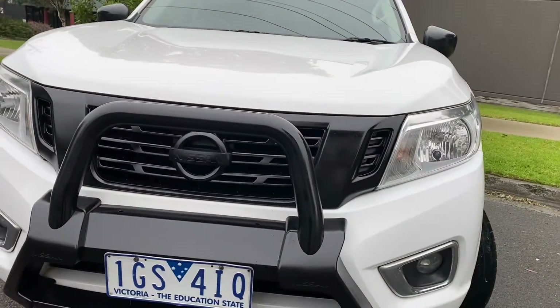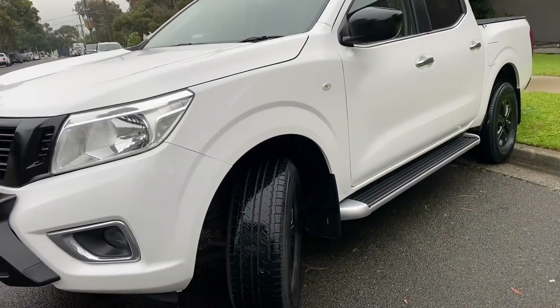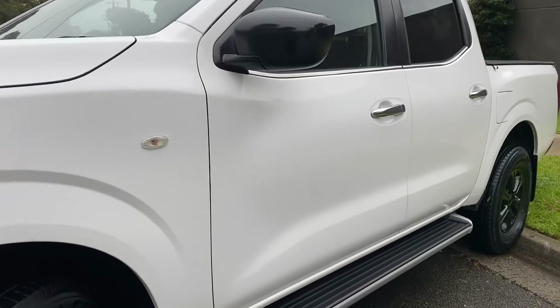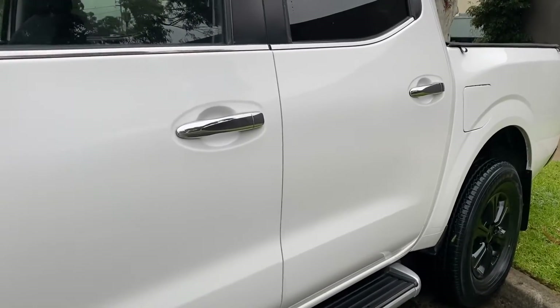Of course, this car here is no exception to what we do here at Dealership Direct. Therefore, it will come fully road-worthied, serviced and guaranteed. And as you'll see from the video presentation, it does present really nicely, ready for immediate delivery off our showroom floor.